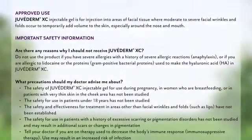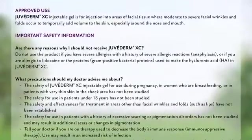Approved use: Juvederm XC injectable gel is for injection into areas of facial tissue where moderate to severe facial wrinkles and folds occur to temporarily add volume to the skin, especially around the nose and mouth.